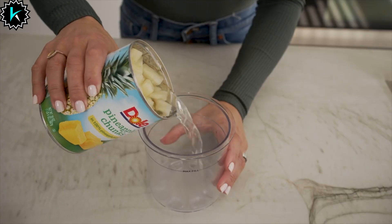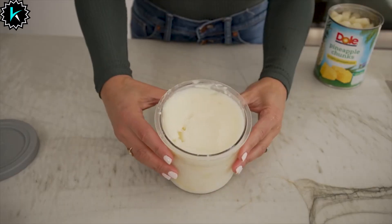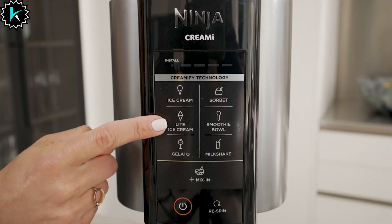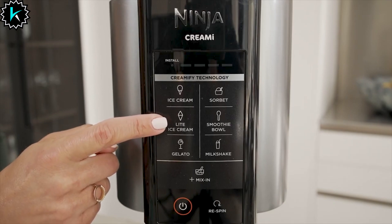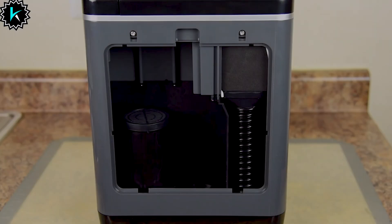Number 8: Ninja CREAMI Ice Cream Maker. Good for those with a sweet tooth, even better for those with a discerning palate for gelatos, smoothie bowls, milkshakes, mix-ins, dairy-free, gluten-free, and more. Ninja CREAMI can do it all and personalize at that.